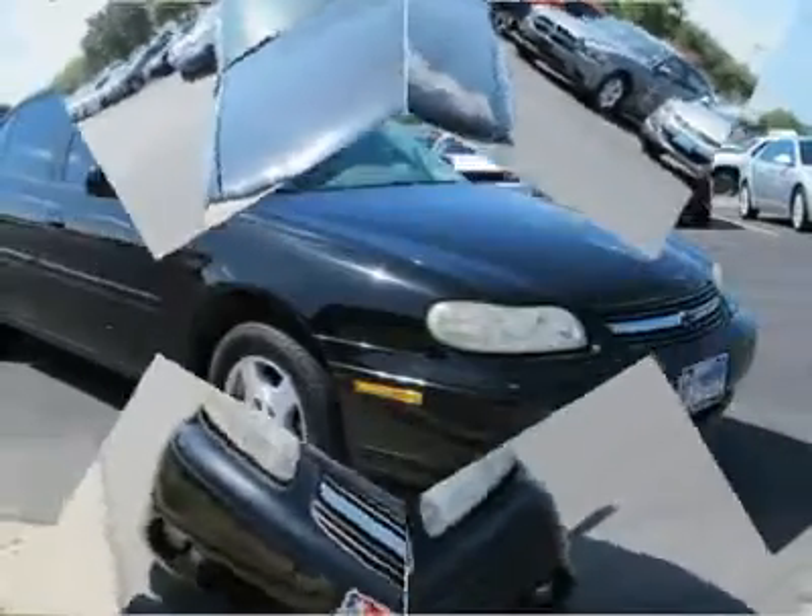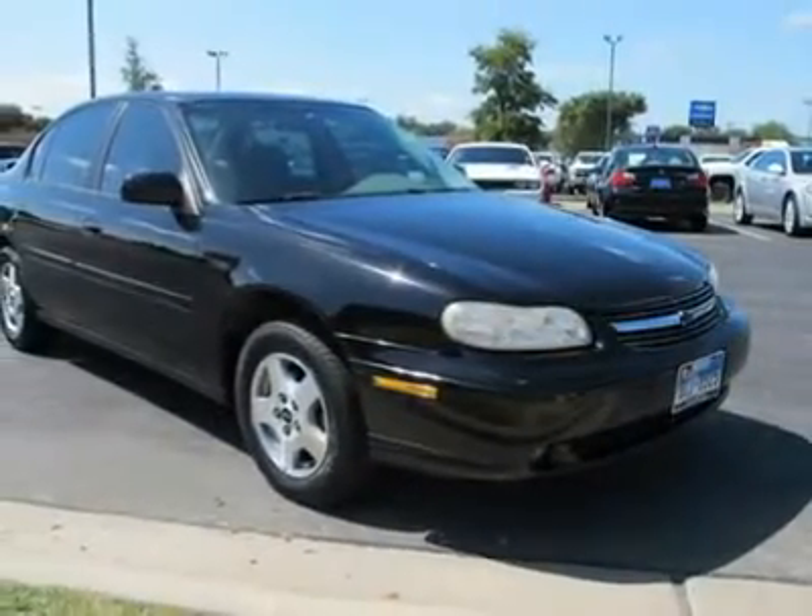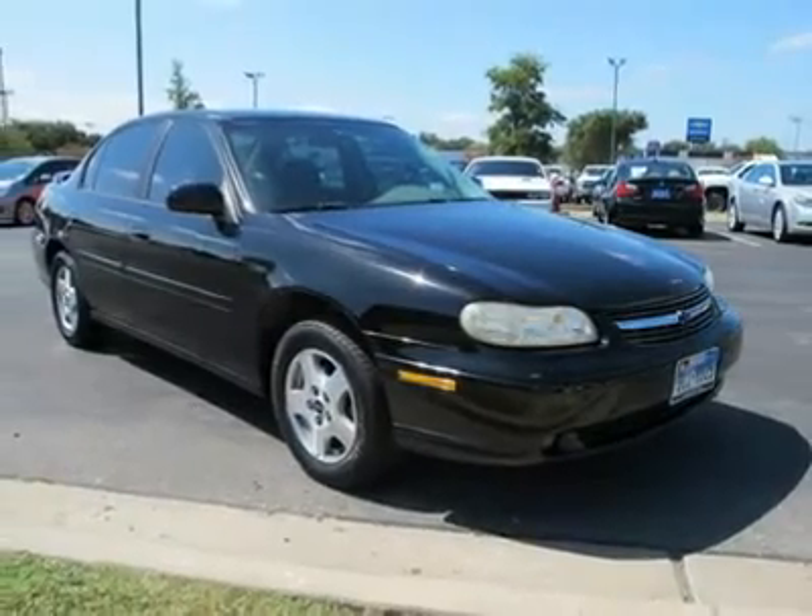Power door locks, power windows, keyless entry, cruise control, remote trunk release, engine immobilizer, upper carat, rear defrost.